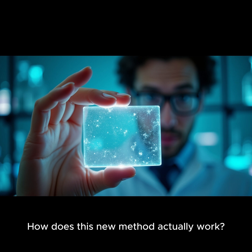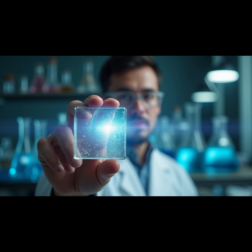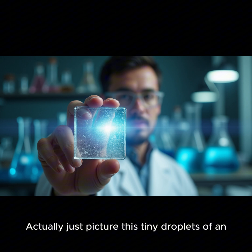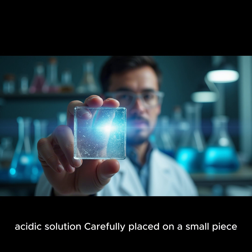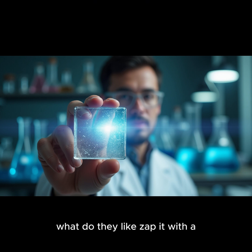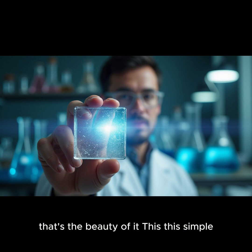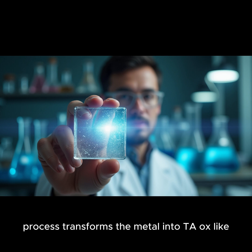So how does this new method actually work? The article calls it droplet-scale anodization — tiny drops of acid. Just picture tiny droplets of an acidic solution carefully placed on a small piece of aluminum. They apply a small electric current to those droplets, and when I say small, I mean only about two volts — barely more than a AA battery. And that simple process transforms the metal into TALOx right before your eyes.